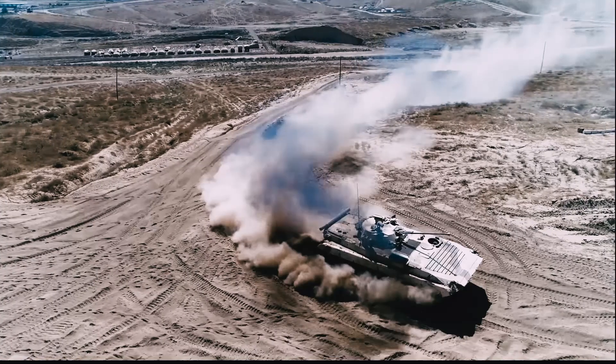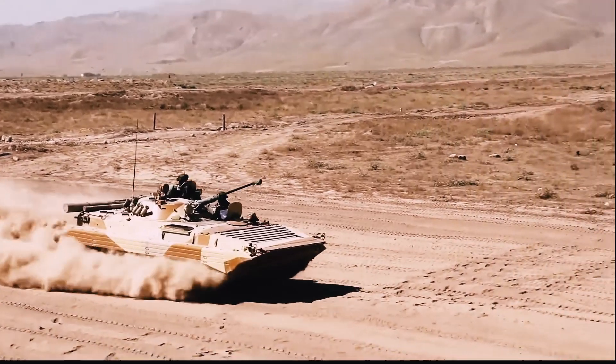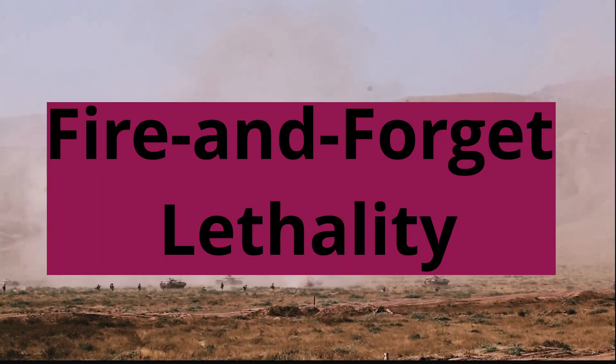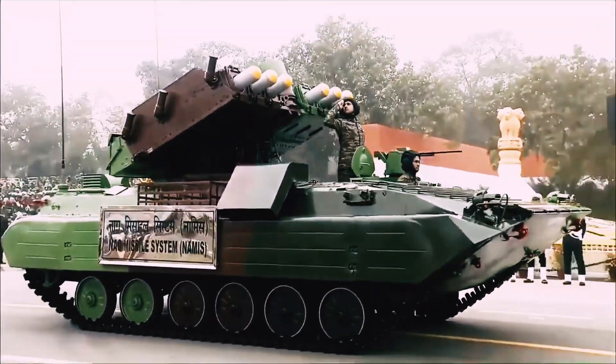Its most fearsome feature lies in its arsenal of 12 NAG anti-tank guided missiles, 8 of which are ready to unleash at a moment's notice. The NAG missiles themselves are a testament to India's indigenous defense development.